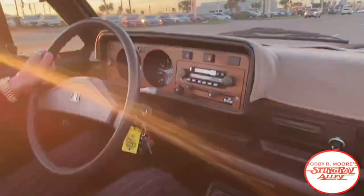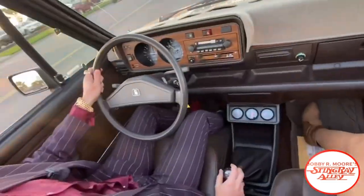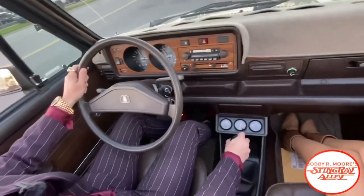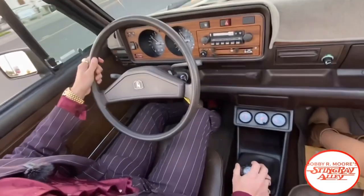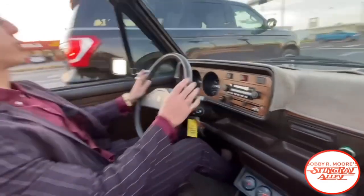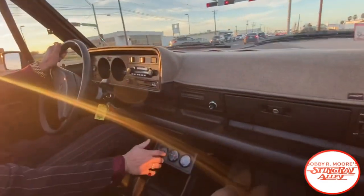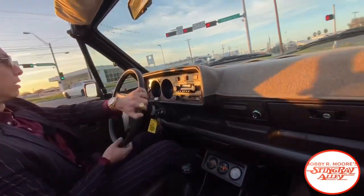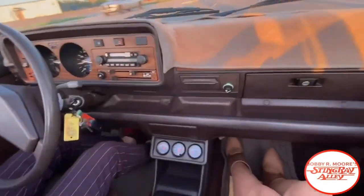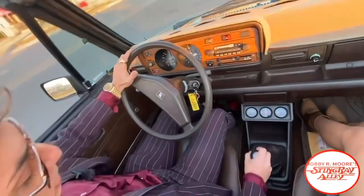I lied to you guys — this is actually a five-speed transmission car. It shifts through all the gears seamlessly. The thing I do like about it: it is very lightweight, so it turns and handles really great, brakes really great, shifts smooth. No squeaking or rattles.